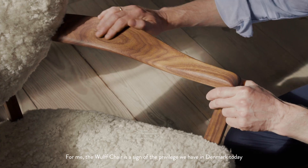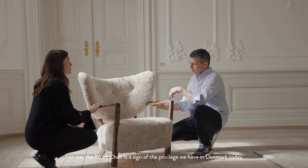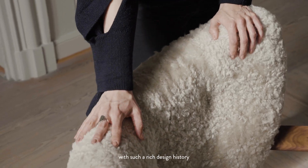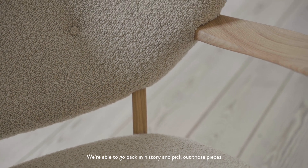For me the wolf chair is a sign of the privilege that we have today in Denmark with such a rich design history. We're able to go back into history and pick out those pieces that sometimes were made by unknown designers.